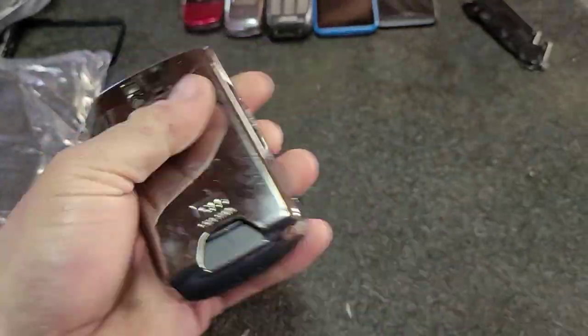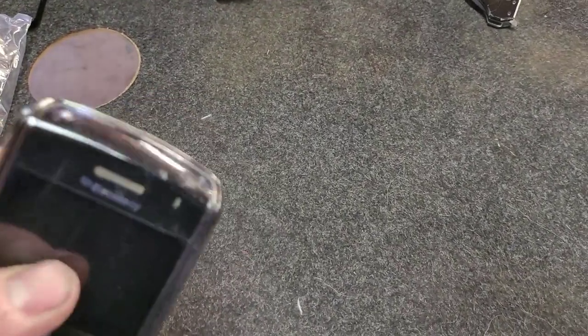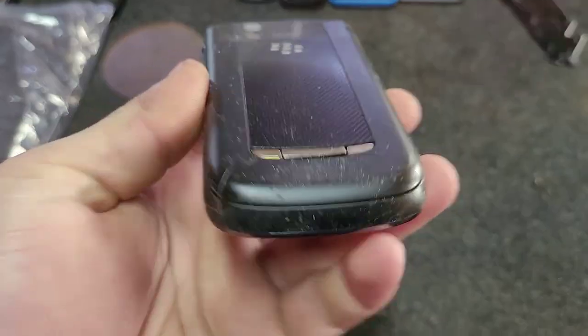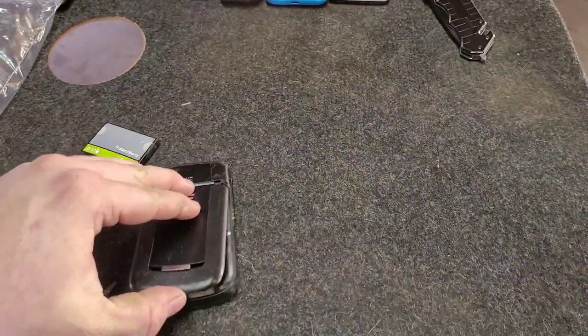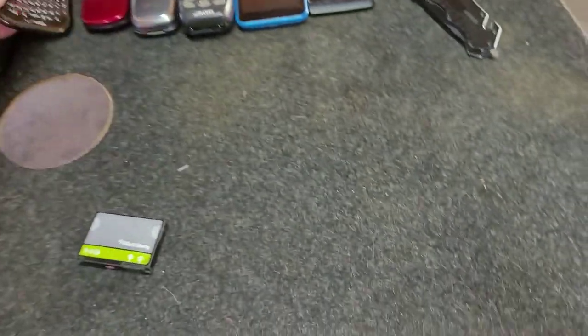BlackBerry Bold with an interesting case on it. I don't know how the case comes off to be honest - anyways, BlackBerry Bold, there we go, it's on there pretty good. Got a bloated battery as every BlackBerry device does it seems like. Always has a 2GB SD card. It's a BlackBerry 9630. It does have a sticky back but it's in pretty decent shape for having a case on it.